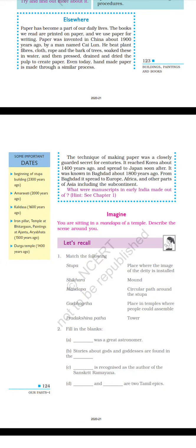Some important dates: beginning of stupa building, 2300 years ago; Amaravati, 2000 years ago; Kalidasa, 1600 years ago; iron pillar, temple at Bhitargaon, and paintings at Ajanta — 1500 years ago; Aryabhatta, 1500 years ago; Durga temple, 1400 years ago. The technique of making paper was a closely guarded secret for centuries — it reached Korea about 1400 years ago, spread to Japan soon after, was known in Baghdad about 1200 years ago, and from there spread to Europe, Africa and other parts of Asia. What were manuscripts in early India made out of? Hint: see chapter 1.